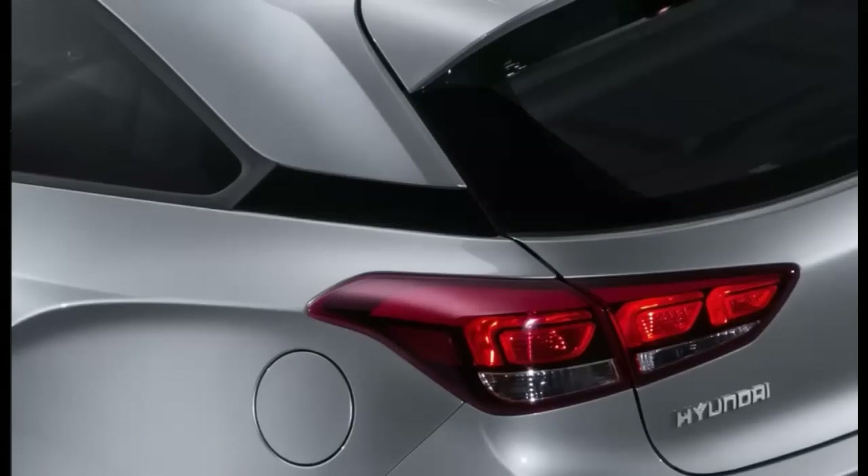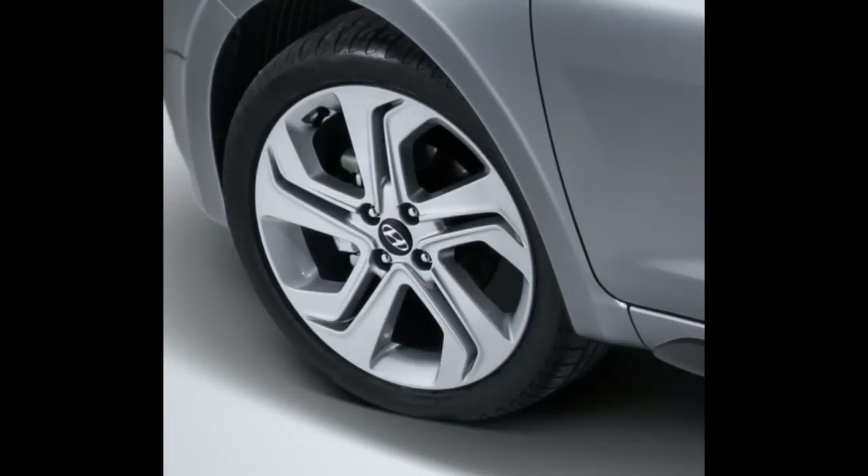Surprisingly, there's also a practical side to this car. The i20 Coupe has a 336-liter boot, which is not only bigger than the Mini's but also larger than just about any other supermini hatch. This is partly because rear legroom wasn't a priority, but mainly because the car is big, measuring 4,045 mm from bumper to bumper.